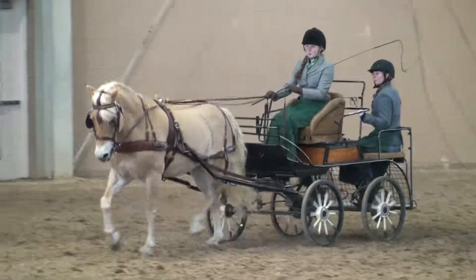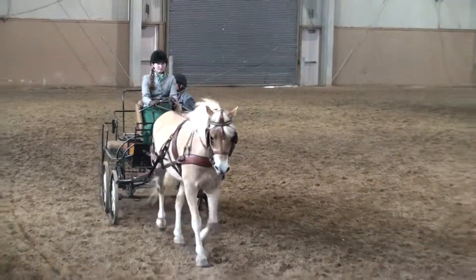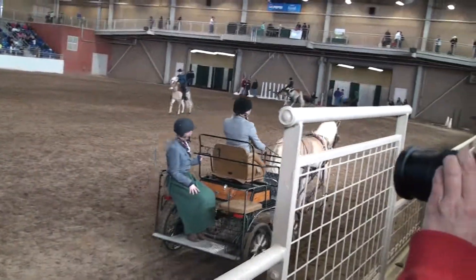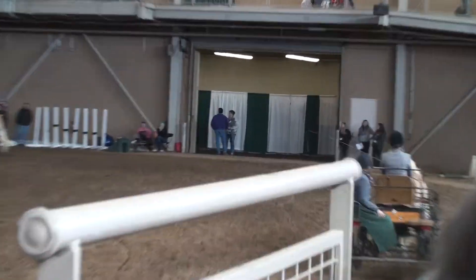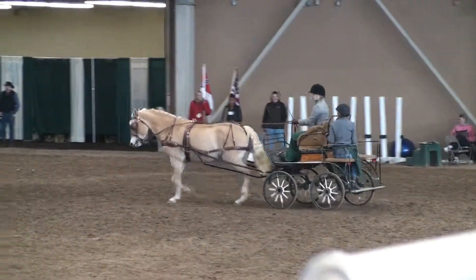Junior driver Caroline Thornman, who won the Oakland Horsemanship Award in 2014, is driving today as navigator, and Melanie Thornman is the whip. They were taught by Greenfield Farm to appreciate Haflingers. These are wonderful horses from the hardy mountains of their homeland.